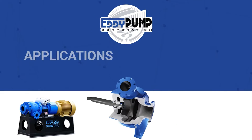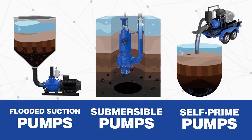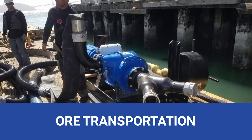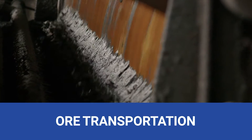The applications of our slurry pumps in gold mining are as diverse as the precious metal itself. First, we have ore transportation. Our submersible slurry pumps transport crushed ore as a high-solid slurry, ensuring efficiency at every process step.